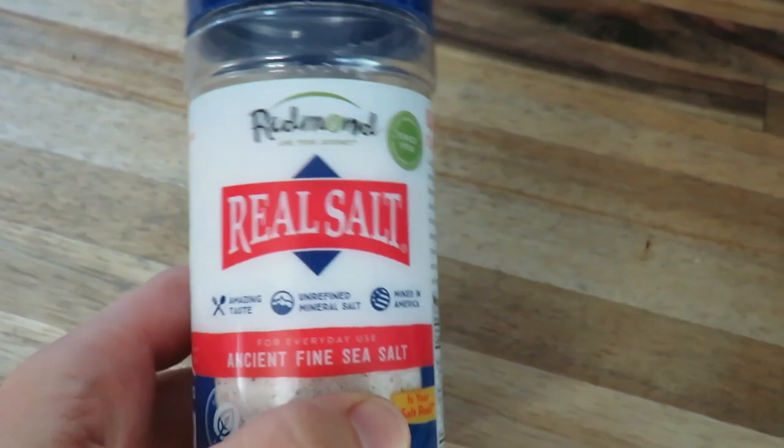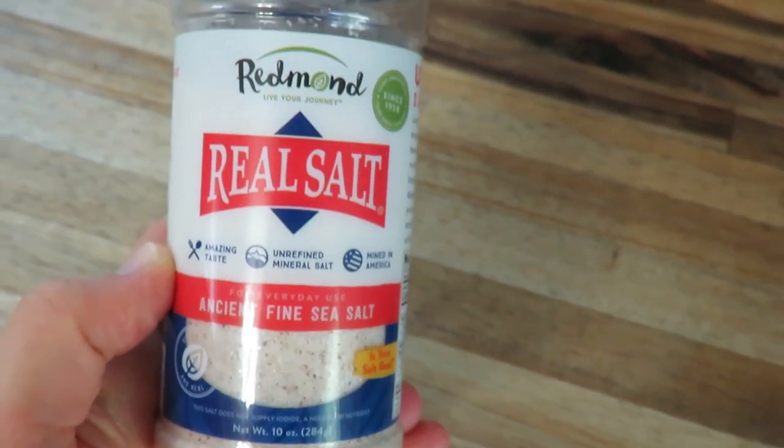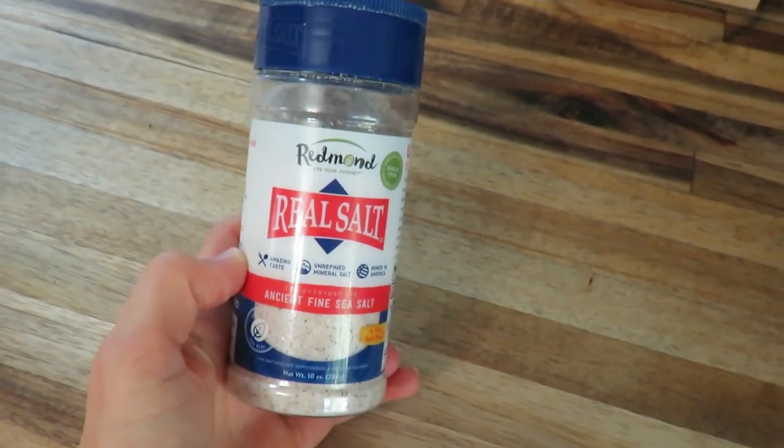I always have sea salt — my favorite is Redmond sea salt. A friend got me hooked on this and I make sure I have it in bulk. A lot of these things I keep in bulk. I want to make sure I have plenty. Peanut butter, I'll have three jars on hand, because we don't live close to a place with these items, so I want to make sure I have plenty on hand for when the need arises.